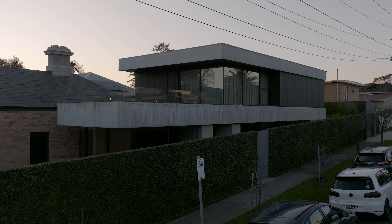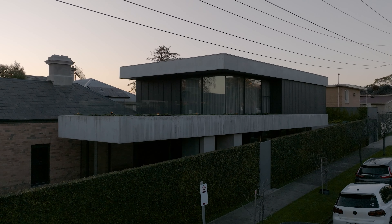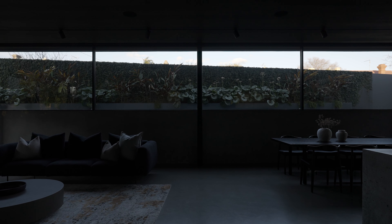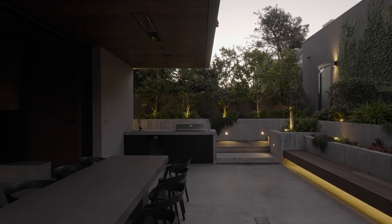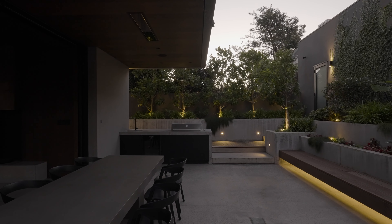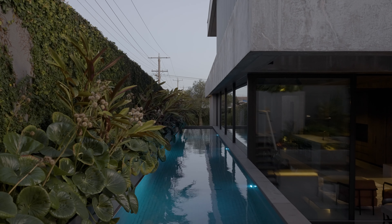The thing we're most proud of on this project is that we're situated on a corner block that's actually quite exposed, and we were able to create something so immersive with a whole series of unique experiences as you move through the spaces. That was really something the client wanted to achieve but didn't know they could achieve when they started the project, and we're so proud to be able to do that for them.